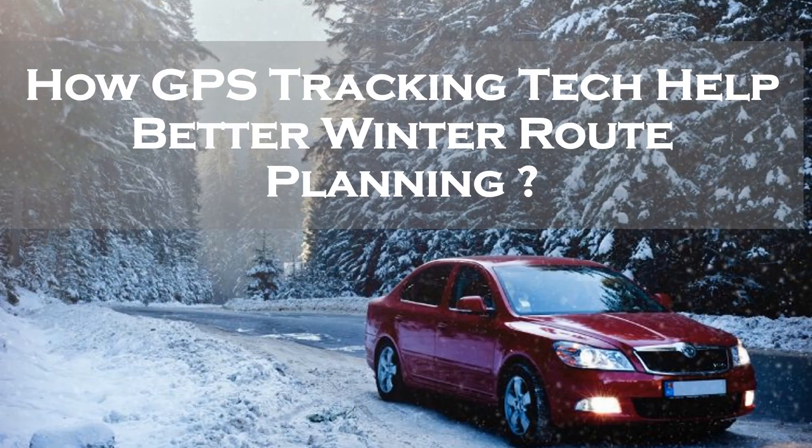Hello friends. My name is Amaya. Today we would discuss how GPS tracking tech helps better winter route planning. If you are new to the channel, press the bell icon to subscribe.